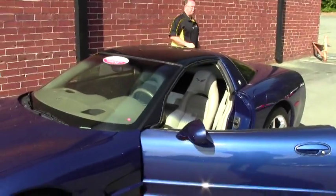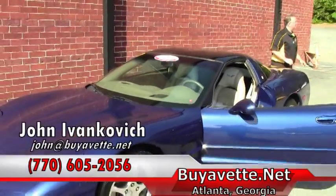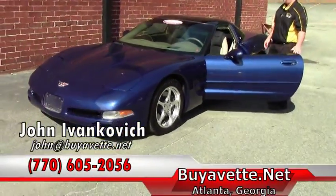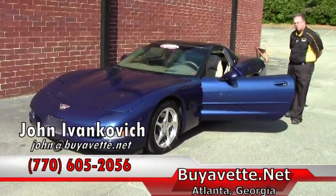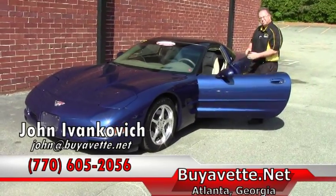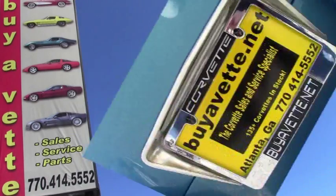We don't see many Commemorative Editions anymore, especially this nice low mileage 6-speed. Give me a holler at 770-605-2056 or email John at Buy A Vet. We'll look forward to seeing you out on the road.